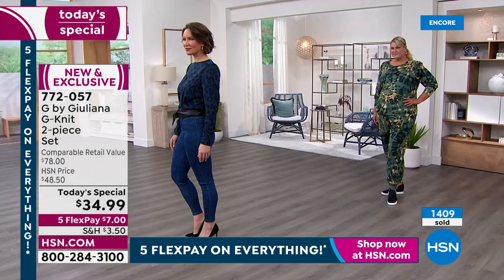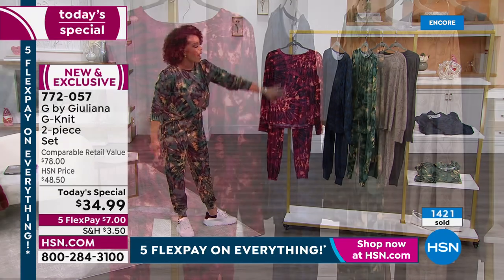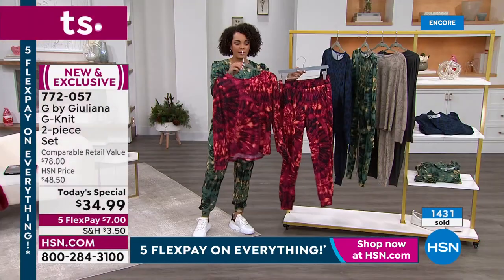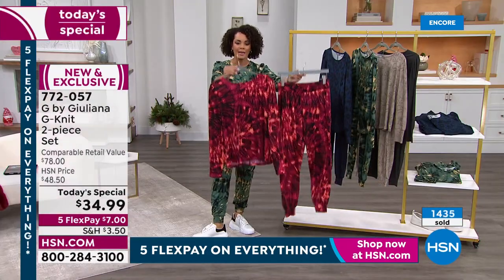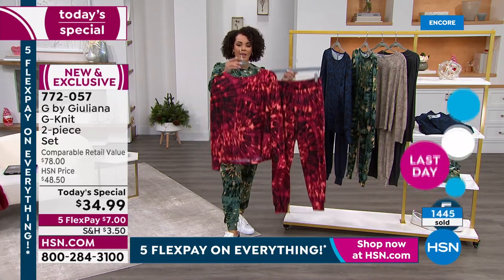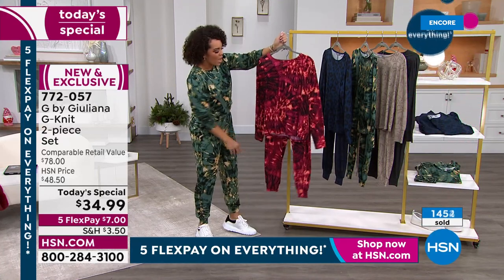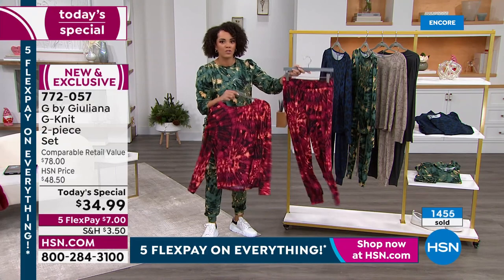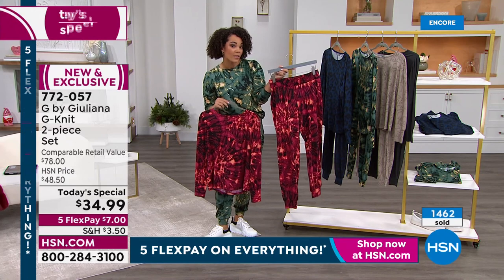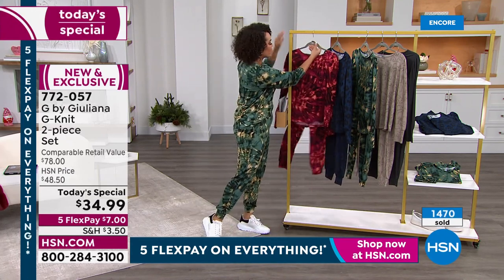Our phones are getting really busy — hundreds of you are placing orders. As you're on the phone, I want to remind you of all the colors. Here's that full red — the top and the pants for $34.99. $7 first flex payment. Think about that — a little bit of shipping and handling and you'll have this within the next week or so. Many of you could get this before Valentine's Day. Wouldn't it be fun to have a little tie-dye, put on a little pump, maybe a black suede bootie, and put a little moto jacket on? There's your beet red tie-dye. And here's that midnight option too — go true to size with this.